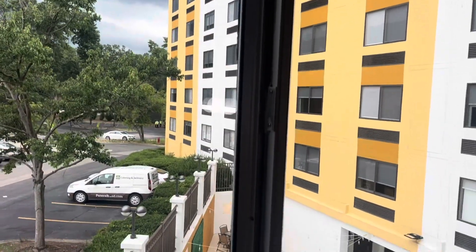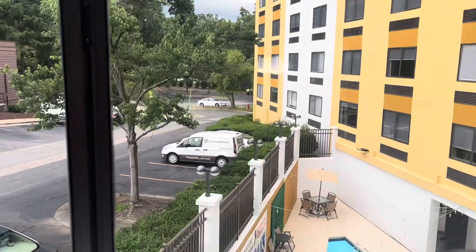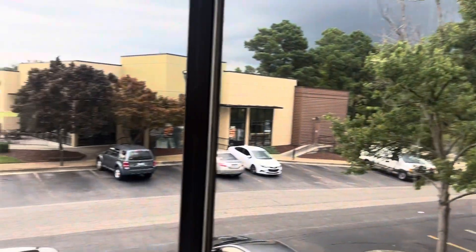We have a pool view, and then there's the rest of the hotel. Very pretty, very nice, very spacious. I'll try to get some footage of the rest of the hotel as we maneuver through it — stay tuned for ratings.